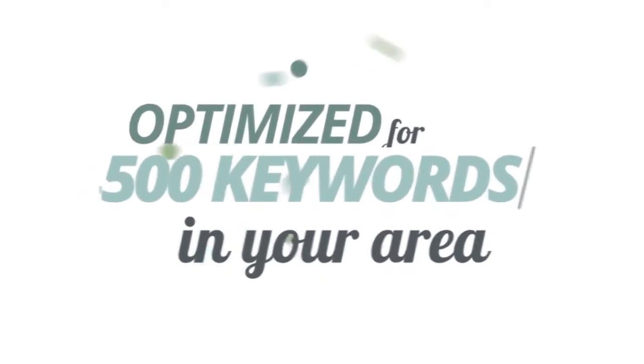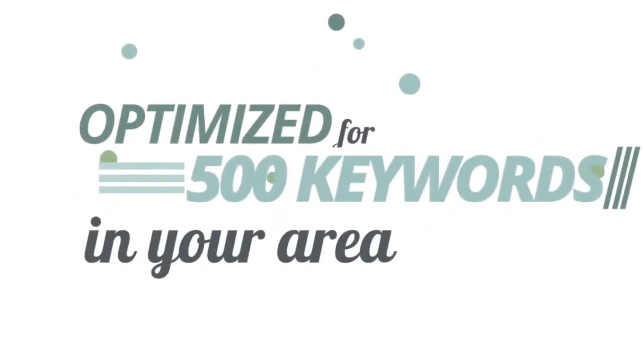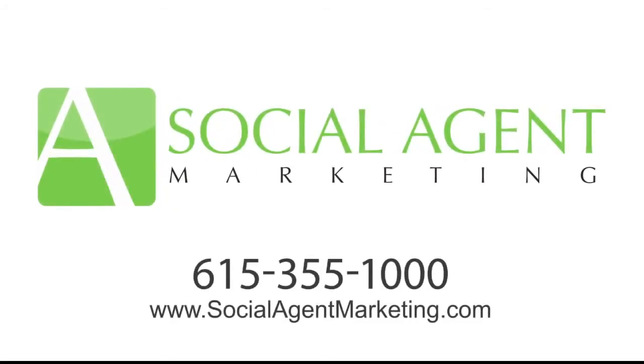All optimized for the top 500 keywords in your area so customers can find you. Call us today to find out more. Social Agent Marketing, 615-355-1000, or visit SocialAgentMarketing.com for more information.